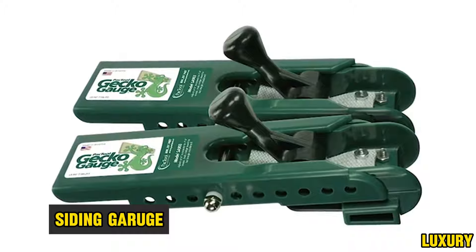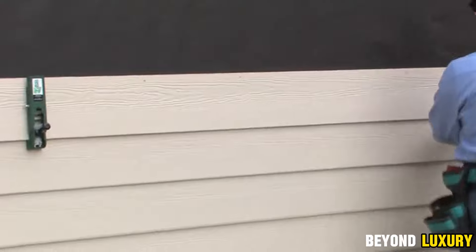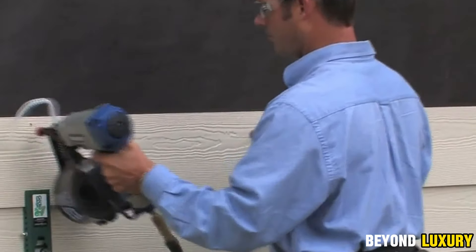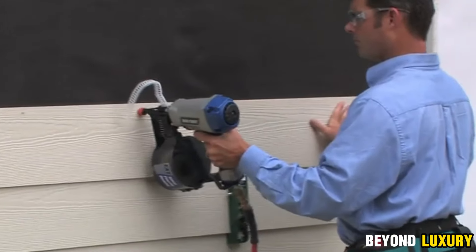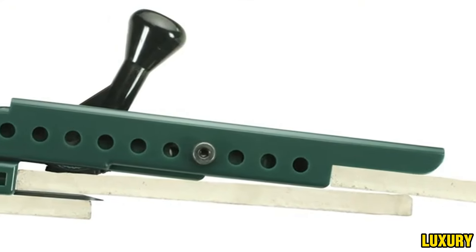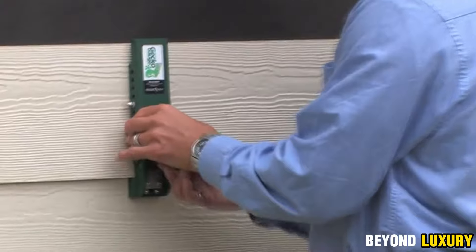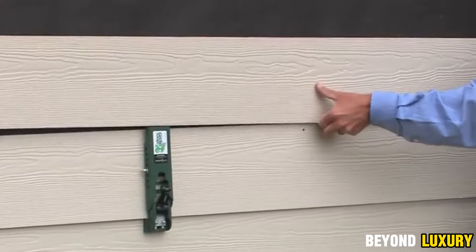Gecko Gauge — your ultimate tool for mounting vinyl and fiber cement siding. This device features a convenient clamping mechanism that lets you secure it with just one hand, so you can tackle the job solo without needing extra help. It ensures your boards stay at the perfect height and maintains precise spacing between rows, thanks to its adjustable increments. Made from durable plastic with a rubber insert, the Gecko Gauge provides a reliable grip on the board while preventing surface damage. It's compatible with 5/16-inch thick siding, including the popular James Hardie HZ5 series. With the Gecko Gauge, you can quickly and neatly install fiber cement boards up to 12 feet long, ensuring a flawless and even finish every time.